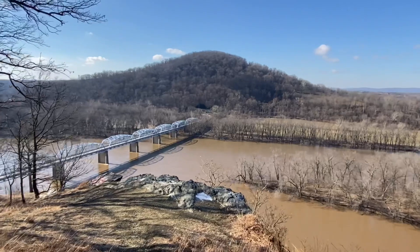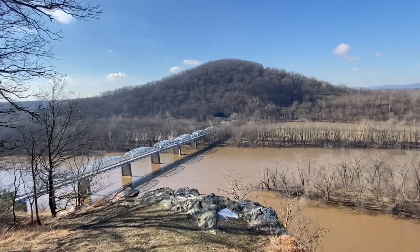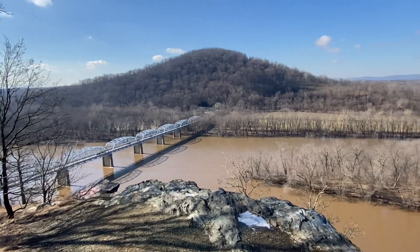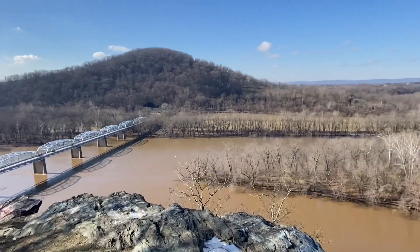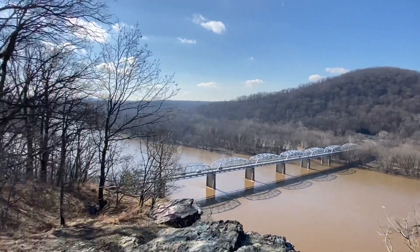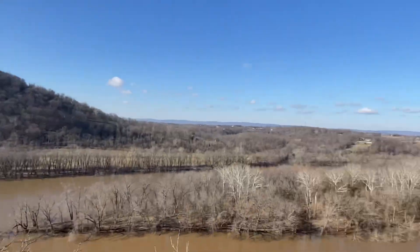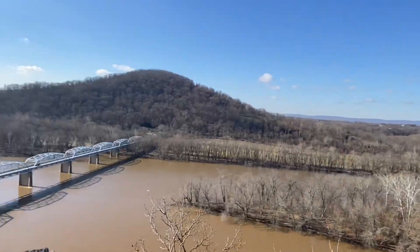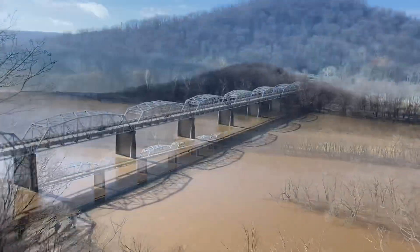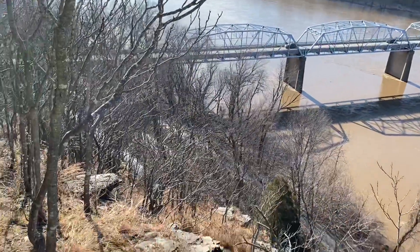We're heading back down. You can see the Potomac and over there is Virginia. That island to the left is Heaters Island — I believe they found a lot of Native American artifacts down there. There are trains running below, just from where we were.